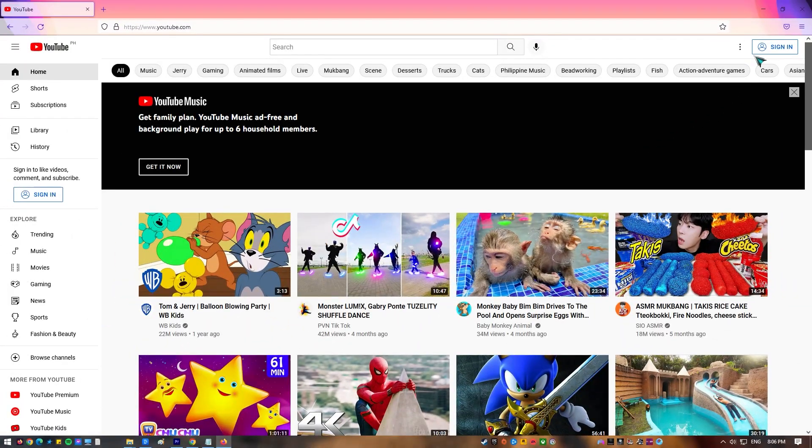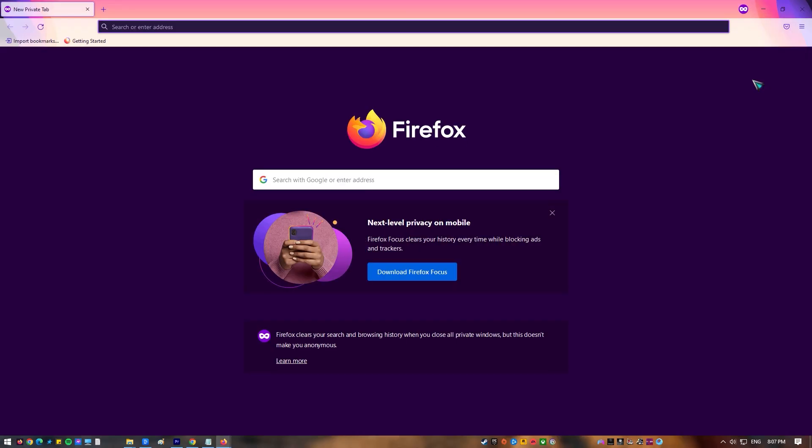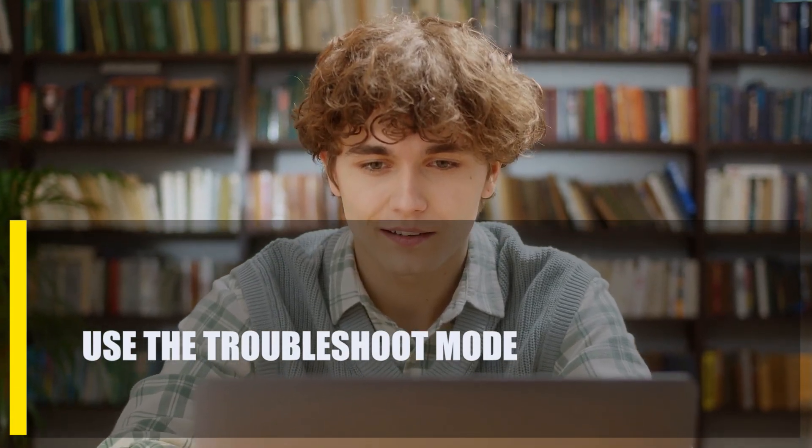Next, play YouTube videos in private mode. Use private mode to see if the YouTube videos will work. To do this, click More in the upper right corner, then New Private Window, and then reload YouTube.